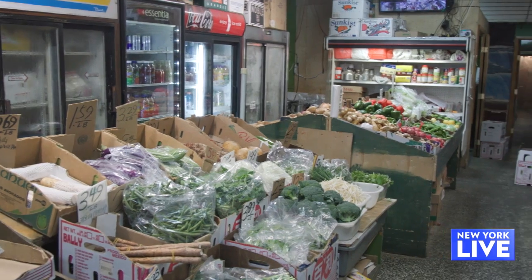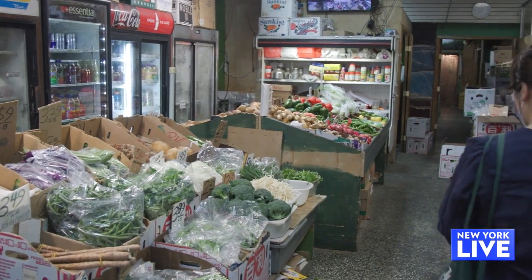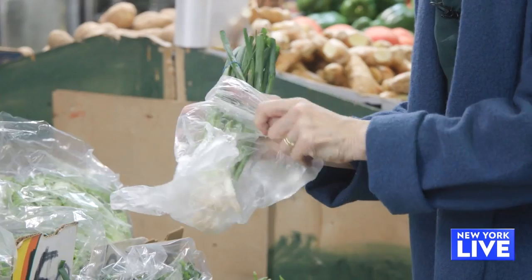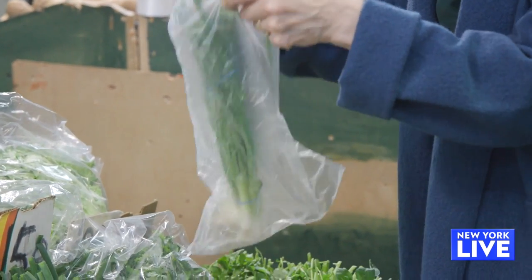Anytime I walk into a supermarket like this where the signs aren't in English, I actually don't know what to get. And you're not the only one — everyone is pretty confused when they come into an Asian market to buy produce. So tell us about some of the things that we should be looking at that we normally wouldn't pick up.